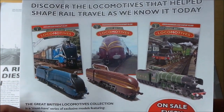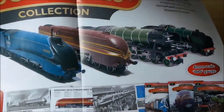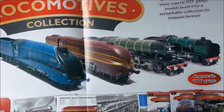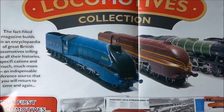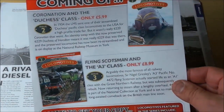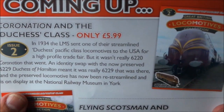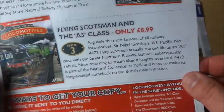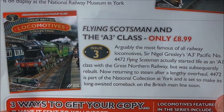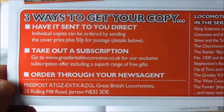Here's all about forthcoming issues and the models. Every fortnight the superb 00 gauge models build into a remarkable collection to treasure forever, and if you're keen on trains I think it's well worth it. Issue two features the Coronation and Duchess class, and number three is another famous locomotive, the Flying Scotsman, the A3 class. There are three ways to get your copy: have it sent direct, take out a subscription, or order from your newsagent.